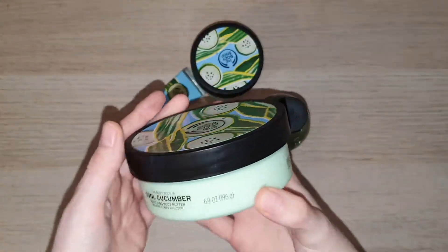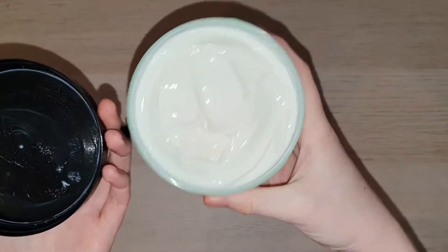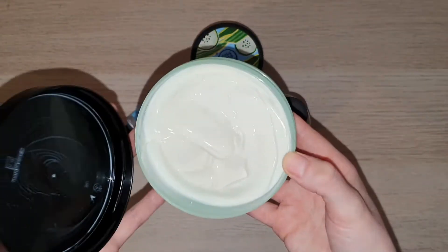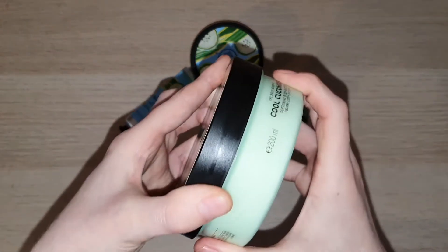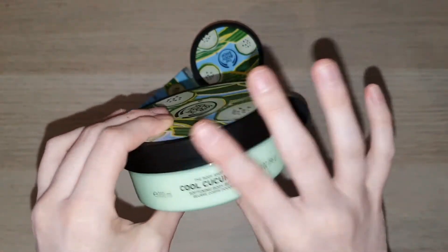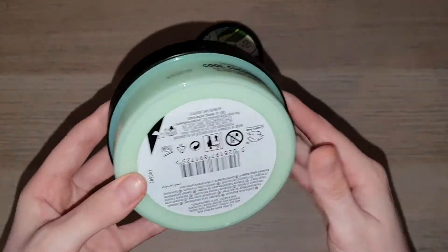The body butter on the other hand has a more thick consistency and therefore it's better to apply once you're just about to hop into bed. I do kind of feel like the body butters leave a little bit of an oily residue on my legs for a little while as it's drying — it doesn't stay there forever of course — but these are super duper moisturizing and again it really does just feel like I am the living embodiment of a cucumber salad when I'm using these items.